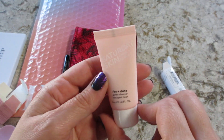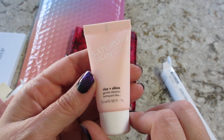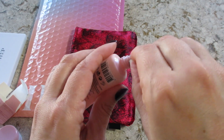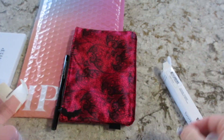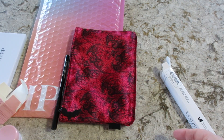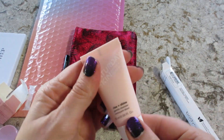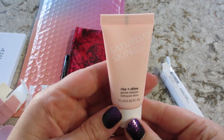And lastly, Saturday Skin — it says Apple and Peach Rise and Shine Gentle Cleanser. I have high hopes for the scent of this. Let me take a whiff. It's slightly fruity, not too bad. I think I'm going to like that a lot.